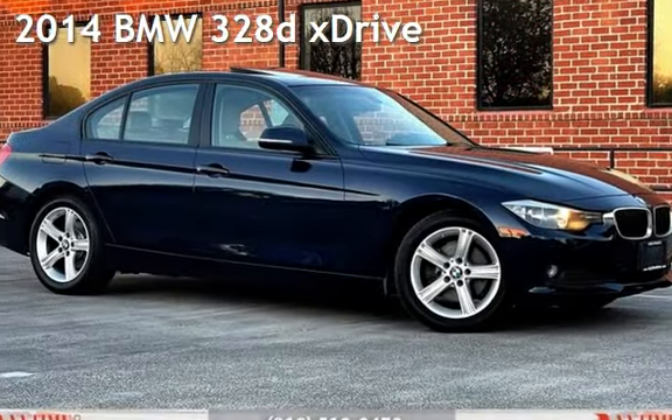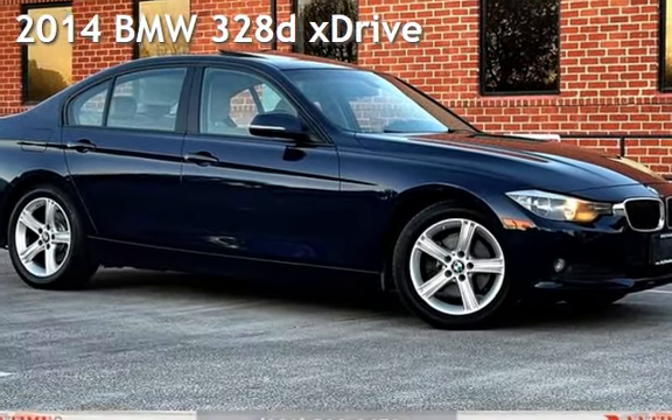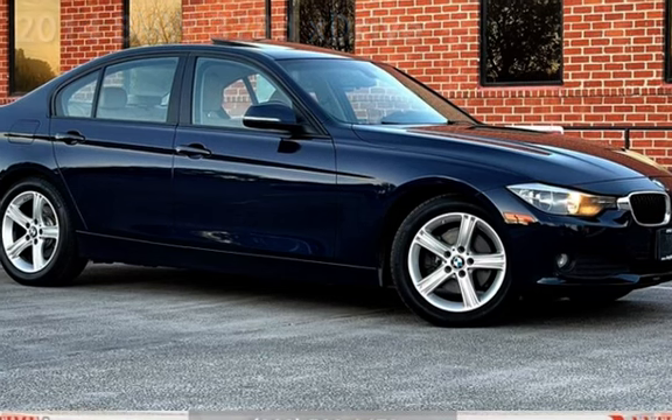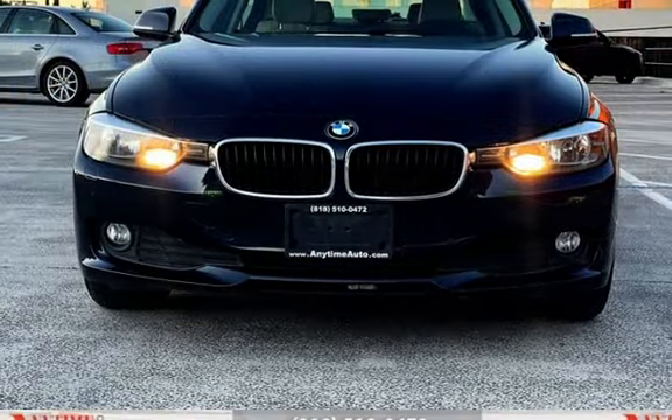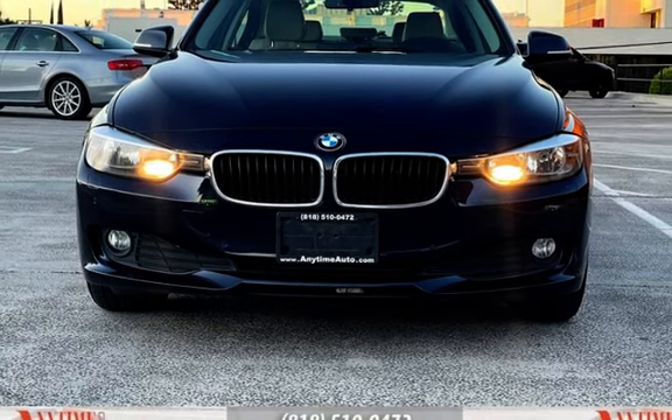Presenting a pre-owned 2014 BMW. This four-door sedan has a four-cylinder, 2.0-liter I4 engine, with all-wheel drive, and an automatic transmission.